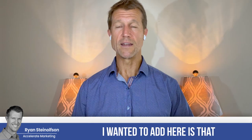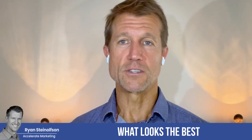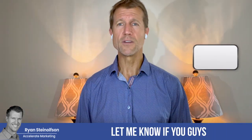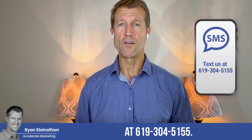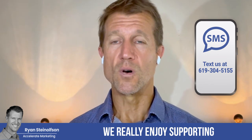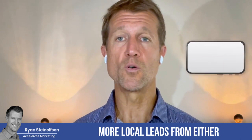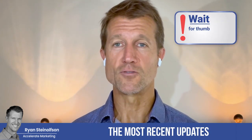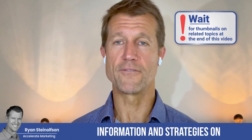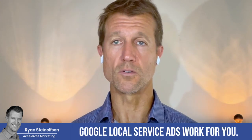The only other thing I wanted to add is that Google is going to be selecting your cover photo now, based on what looks the best and what would present the best in the ad itself. Let me know if you guys have any questions — you can always text me at 619-304-5155, that goes directly to me. We really enjoy supporting anybody in their pursuit of gaining more local leads from either Google Local Service Ads or Google Business Profile optimization. This is the place where you can get the most recent updates, newsletter information, and strategies on how to really make Google Local Service Ads work for you.